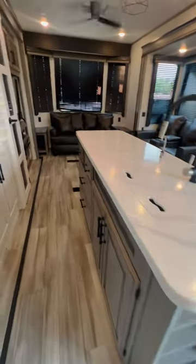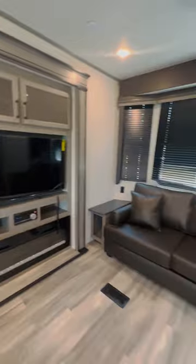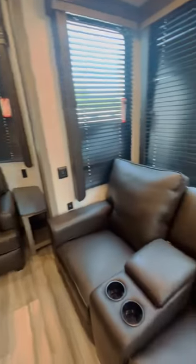At 102 inches wide and 14 feet tall, these floor plans feel more residential with spacious living ideal for longer stays. Retreat kitchens offer full-size residential appliances and loads of storage.